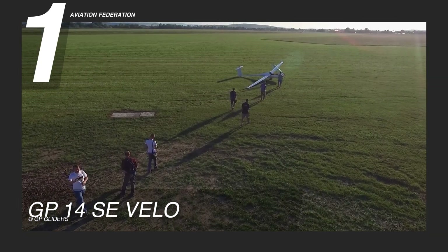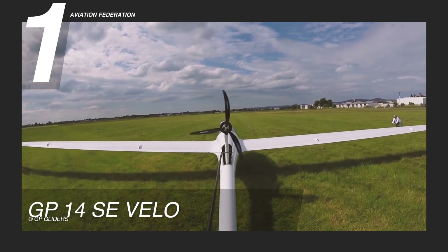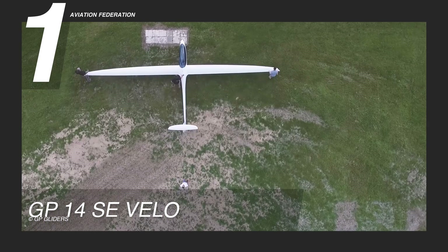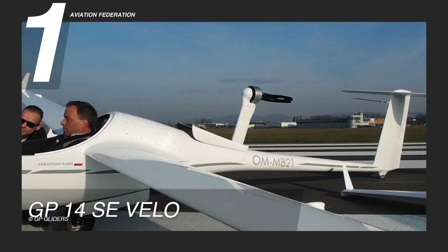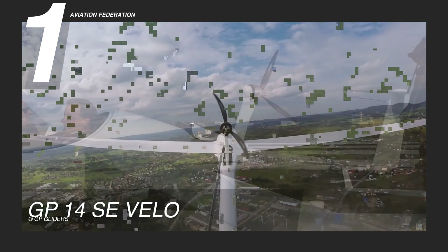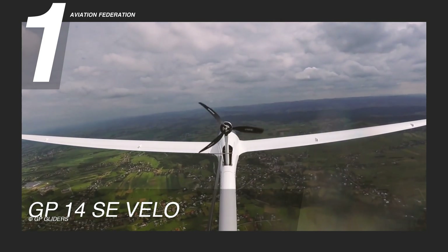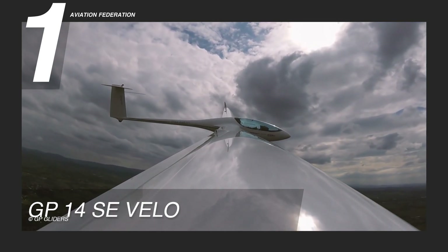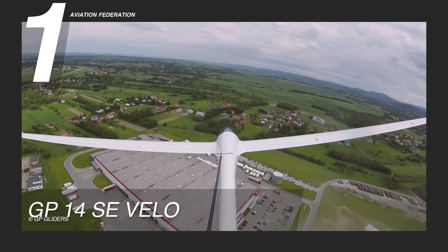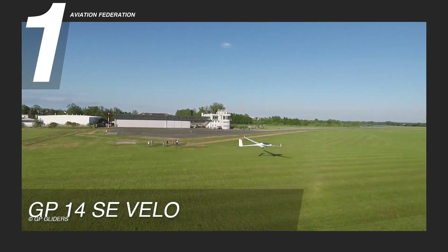Dimension-wise, the GP-14 SE Velo features a wingspan of 44.29 feet or 13.50 meters, a horizontal stabilizer span of 6.76 feet or 2.06 meters, and a wing area spanning 75.35 square feet or 7.0 square meters. Fueled by a Li-Ion engine generating 696 horsepower or 519 kilowatts, this glider achieves remarkable speeds, reaching a top speed of 67 miles per hour or 108 kilometers per hour and a maximum cruising speed of 168 miles per hour or 270 kilometers per hour.